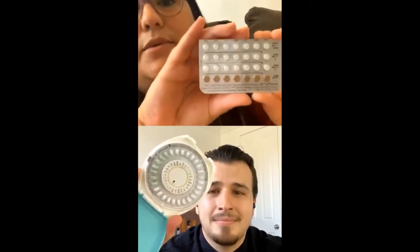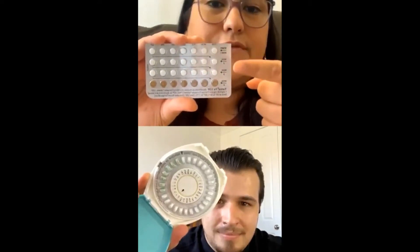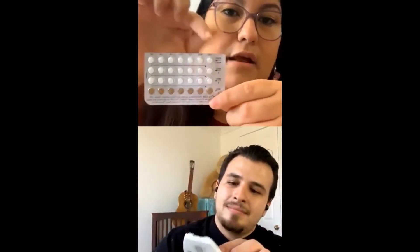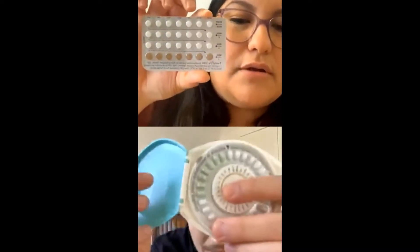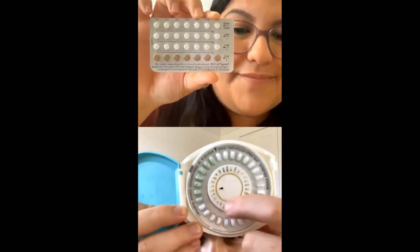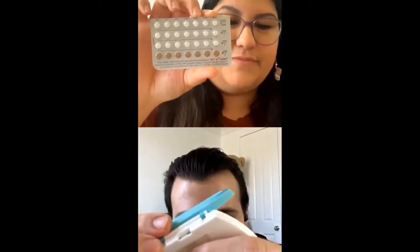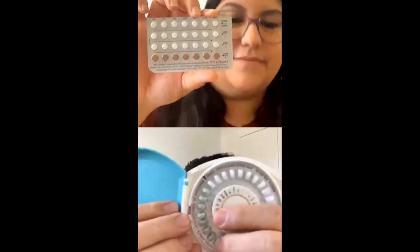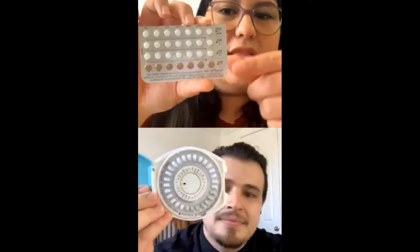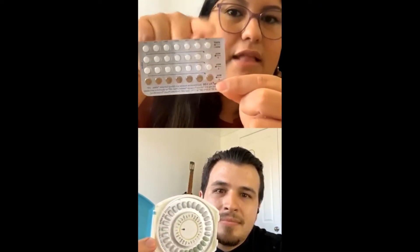It's something you have to take every single day at the same time. If you see here, there are four rows — week one, week two, week three, week four. On this model, it's actually marked by the day. Mine is a really old tester model, but it has the days right here — you click through one and it has a slot in the back, so you push it through so you always know exactly which day you're at. Mine has the days of the week, so I took Sunday and then you take one every day.